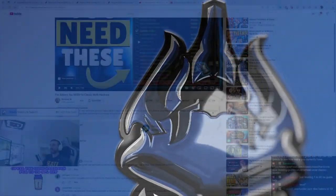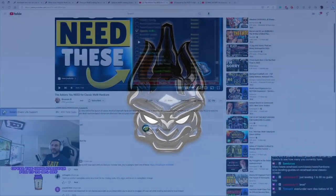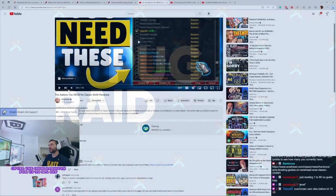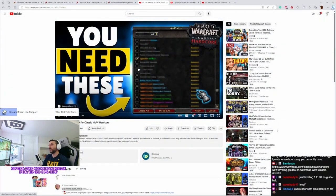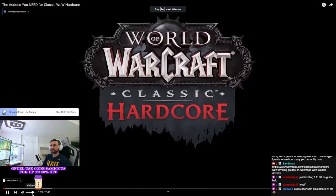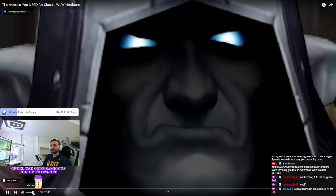Official Hardcore servers are going live, and we're going to need some add-ons. There's going to be some add-ons that you need for Classic Hardcore WoW, and we're about to get into which ones you want to download in this short video. Which add-ons are must-haves for Classic WoW Hardcore? Well, you're about to find out.